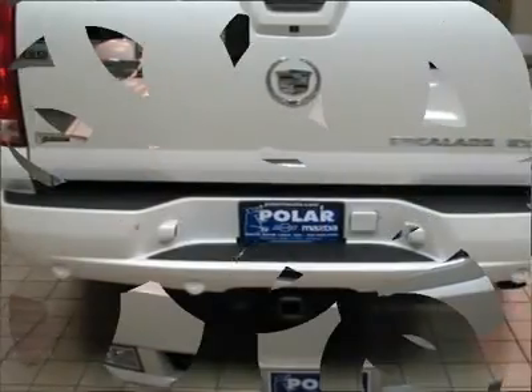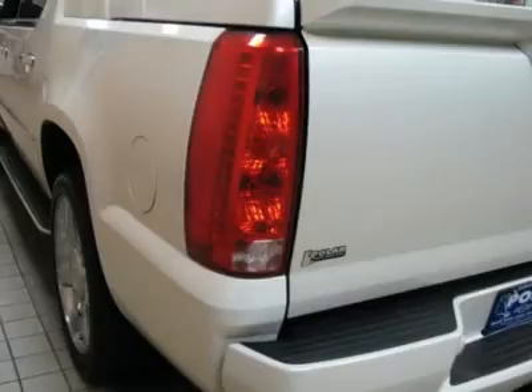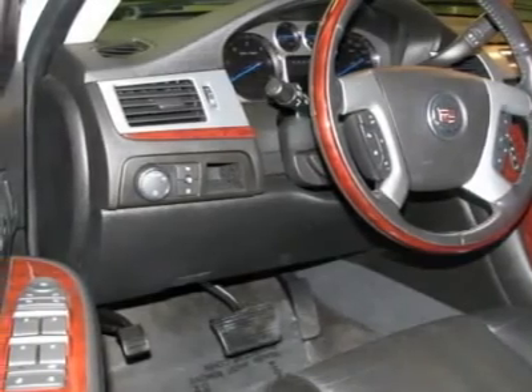Also included are heated and cooled driver and front passenger seats, memory seat, nuanced leather seating surfaces, pedal memory, power driver seat, power steering, power tilt sliding sunroof, power windows, rear view camera system, remote keyless entry, and steering wheel mounted audio controls.